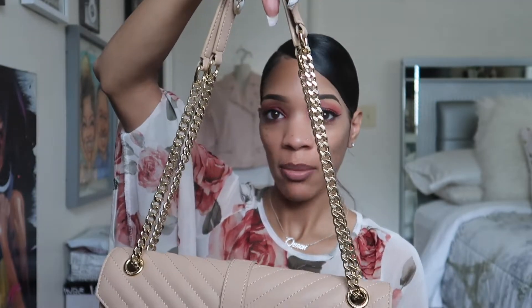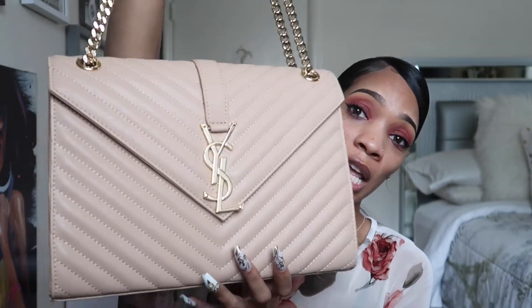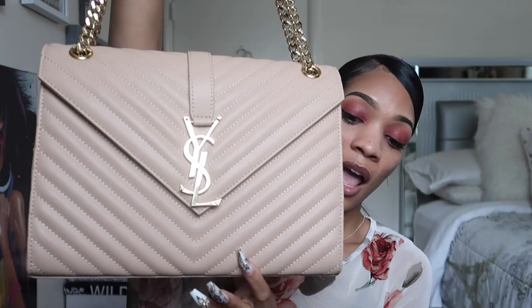I decided to start off with all my faux designer bags. The next bag is also a YSL bag — I believe this is the large size — and I also purchased this one from OfferUp. It's just your average shoulder bag with two gold straps for you to put on your shoulders. I got this in the beige color and I thought it looked pretty decent.